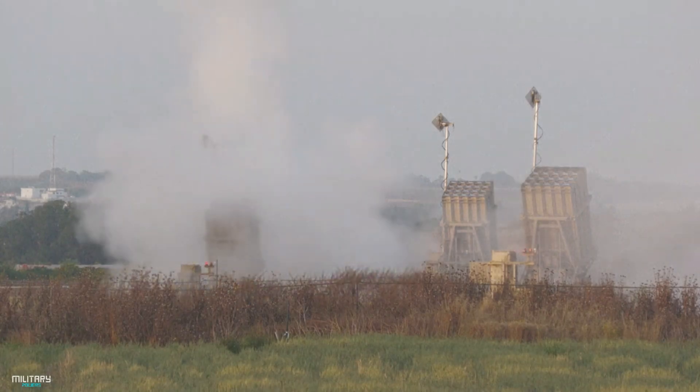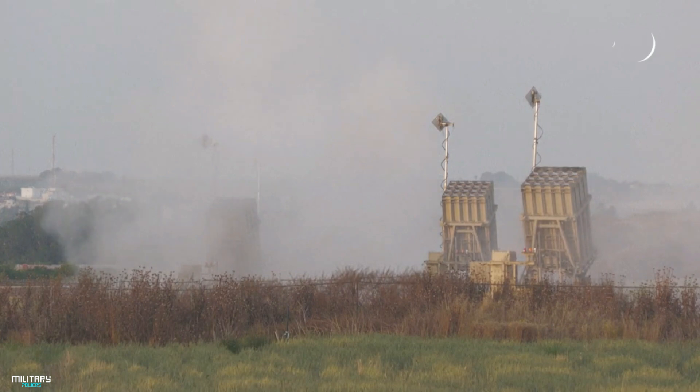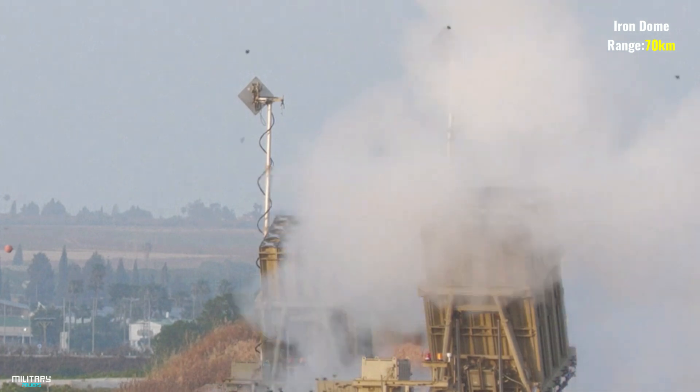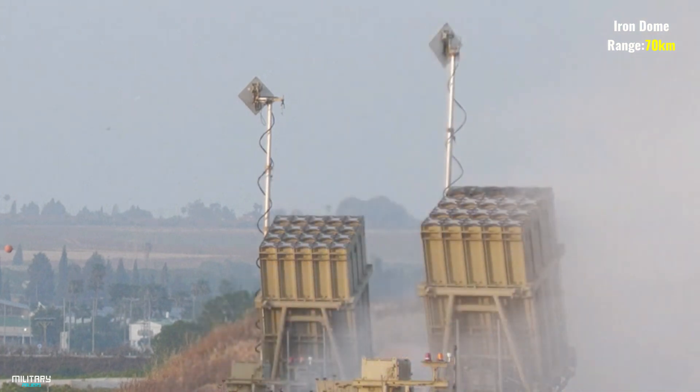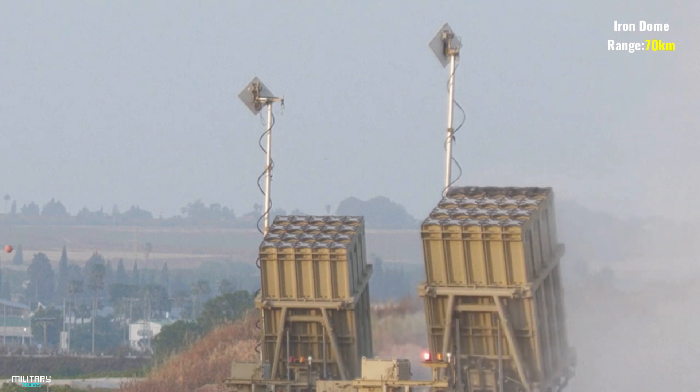Number 10: Iron Dome. The Iron Dome is an Israeli portable air defense system. It is designed to intercept and destroy short-range rockets fired from 4 kilometers to 70 kilometers that would threaten the center of Israeli life. The system is designed to counter short-range rockets with 70-millimeter artillery shells.